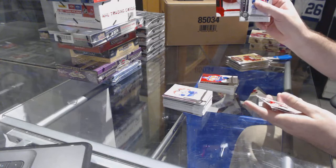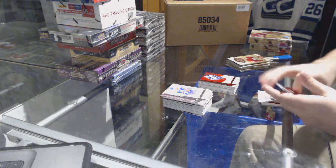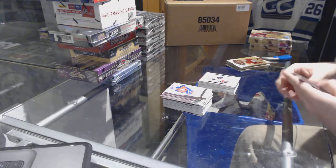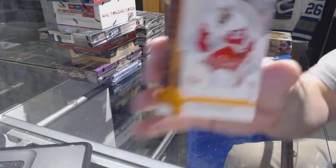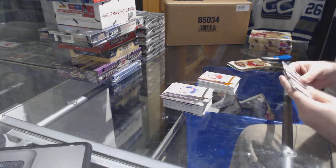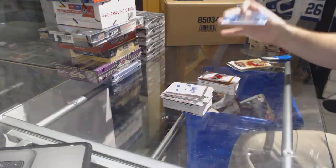We've got a 2.99 Marc Scheifele for the Winnipeg Jets. We've got a 2.99 red rookie for the New Jersey Devils — Pavel Zacha. Number 255 orange base parallel of Tatar for the Red Wings — number 20, I missed this jersey by 1. And we have a rookie redemption for the Minnesota Wild.